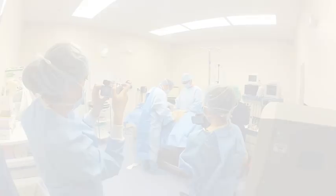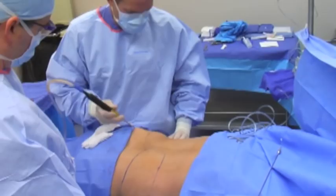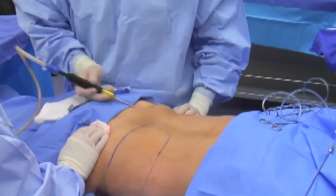A little liposuction now, which is basically running a small metal cannula through the fat. You'll start to see the fat come up in this tube — notice that it's mostly yellow and not red, because of the shrinking down of the blood vessels. This is the posterior flank, commonly known as the love handle.